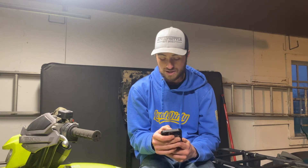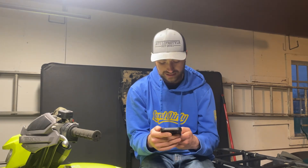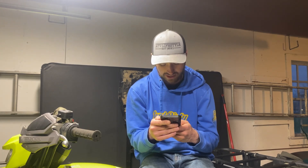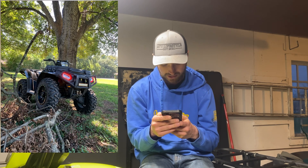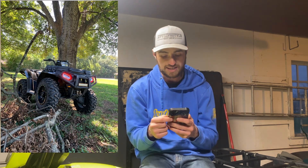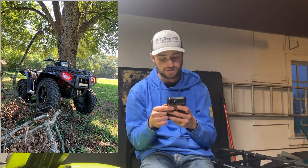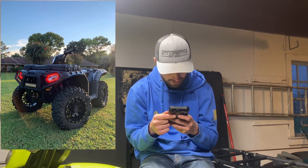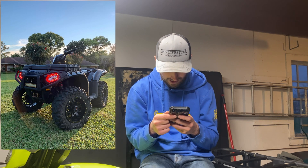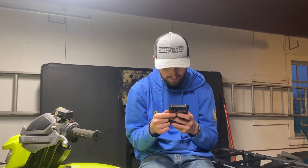The first one was sent in by ColeMoore94 on Instagram. He's got a Polaris Sportsman. I'll put pictures in as I'm doing them. It looks like he's got a pretty sharp Sportsman here — LED light bar on it, looks like Bighorns, Raceline wheels, some halos going on there.